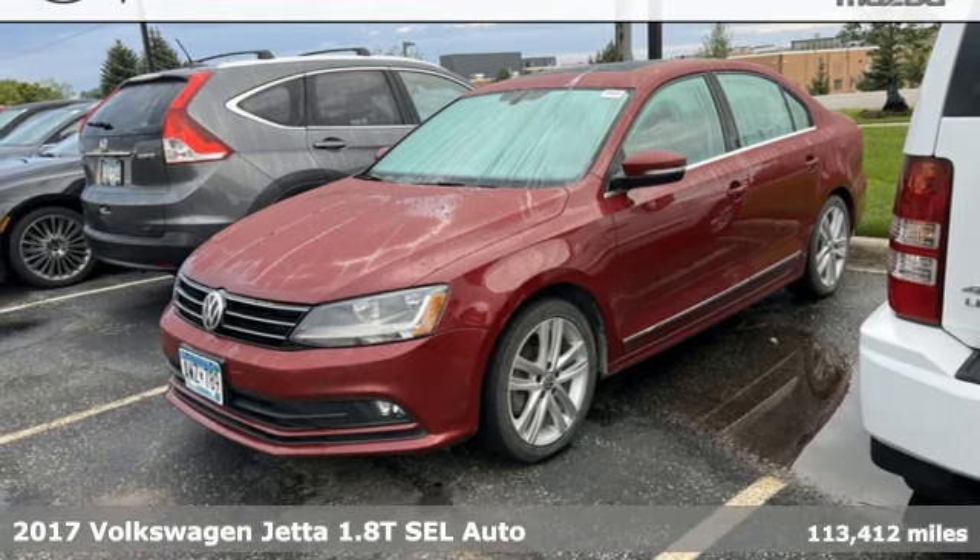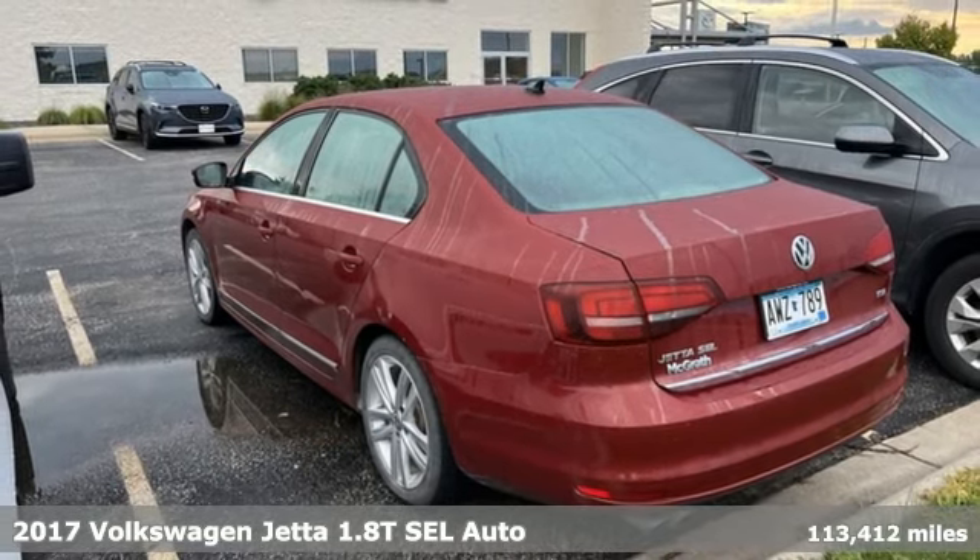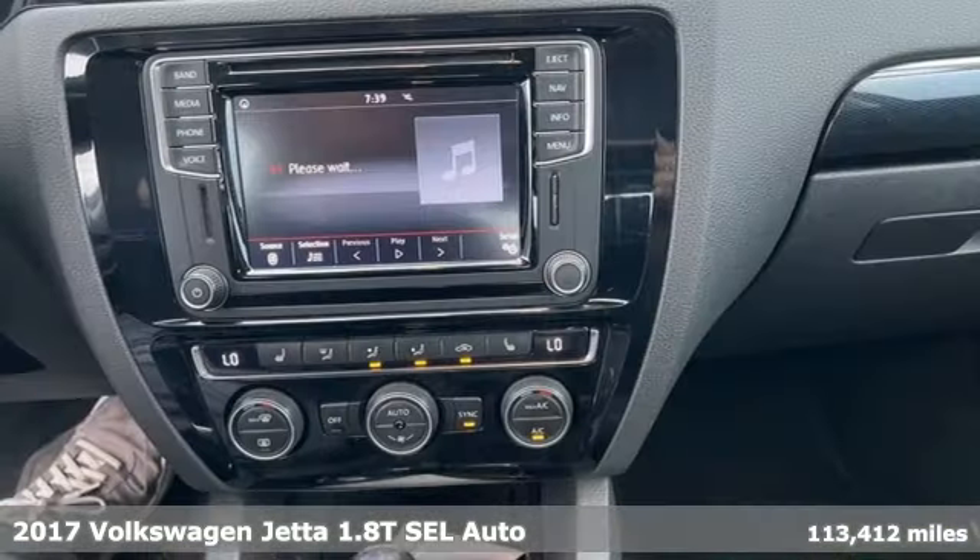It's a 2017 Volkswagen Jetta. German engineered style, performance, and precision come together to create the perfect compact sedan.